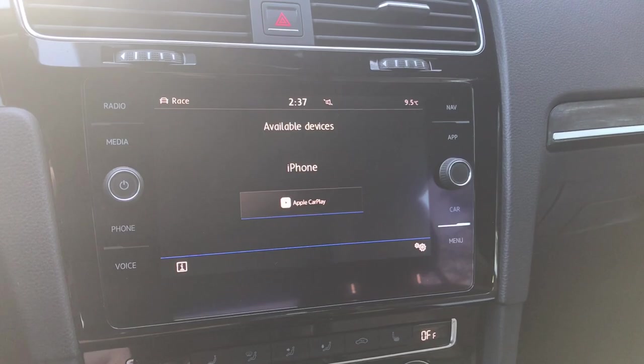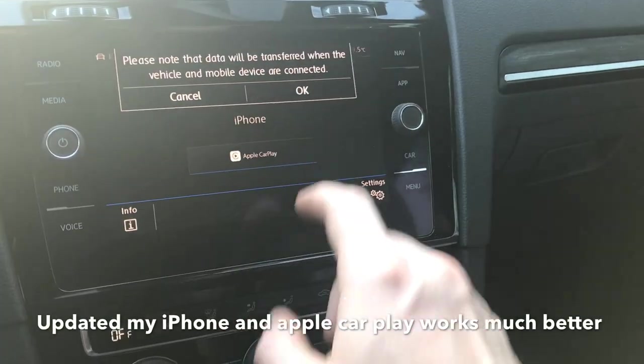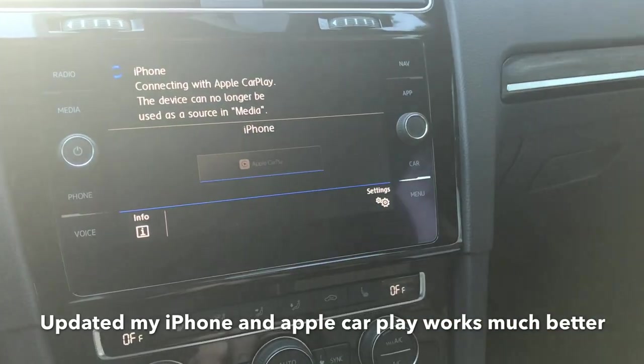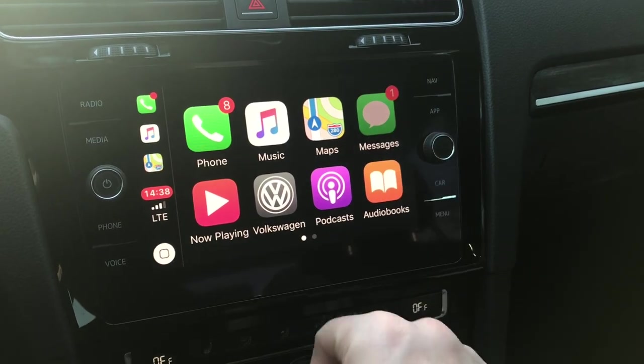Another thing about this car that I don't like is the Apple CarPlay. I don't find it works very well. I'm not sure if it's my iPhone that's causing the issues or if it's the car itself having the problems, but one or the other, it doesn't work very well and I'm not a fan.